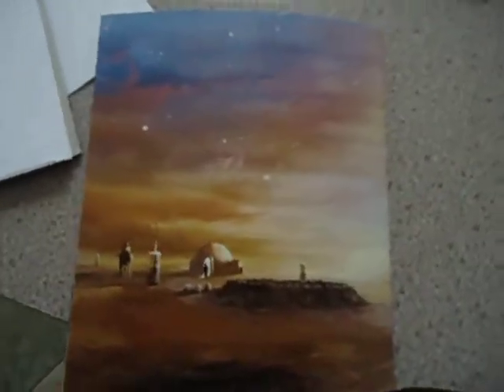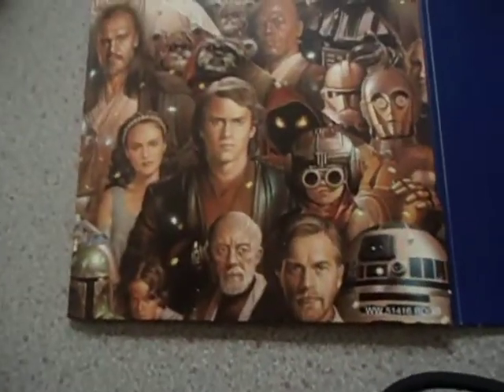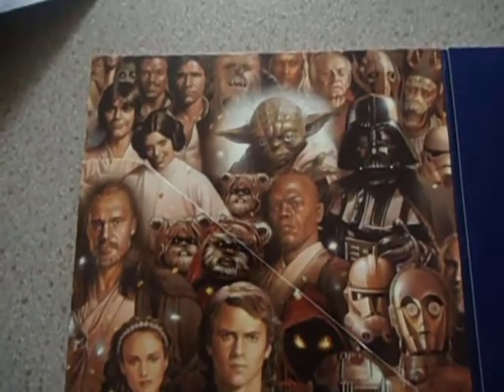It's got all the credits and everything here, and it's Tatooine again on the back of the box as well. So that's the leaflet, and the artwork again. Now here come the discs.